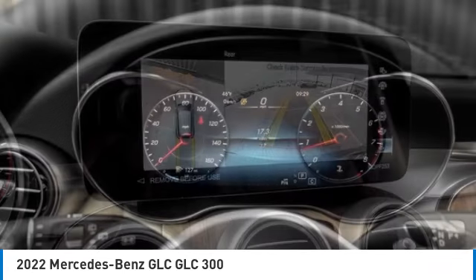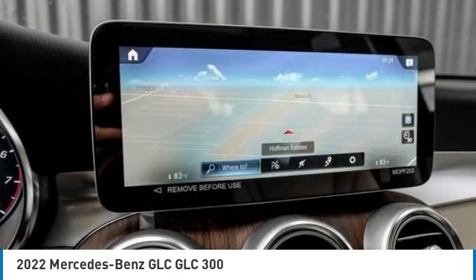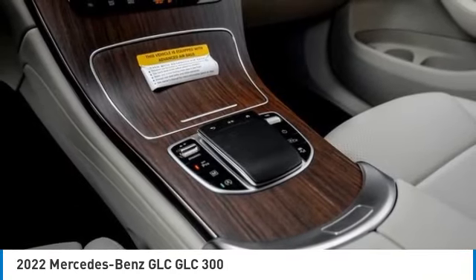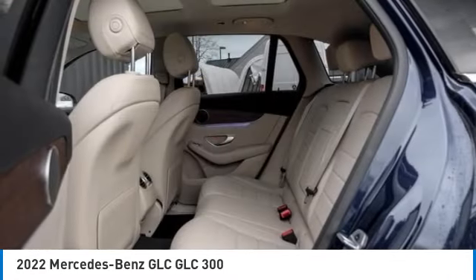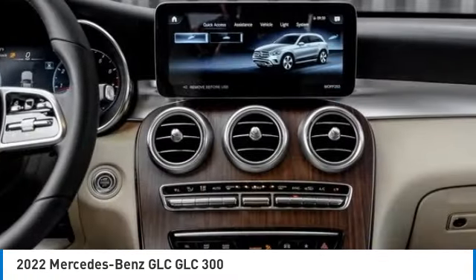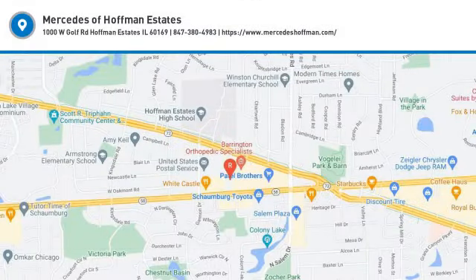This beauty is sure to make you the talk of the neighborhood. So call or drop in for a test drive today. We'll see you soon.